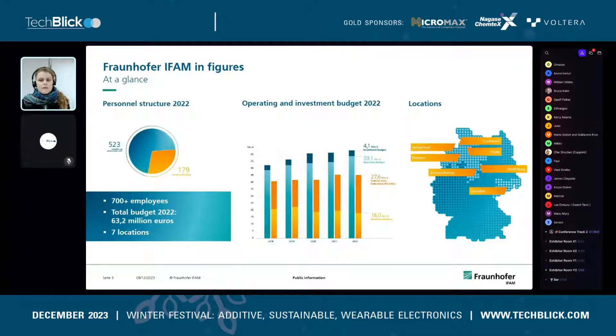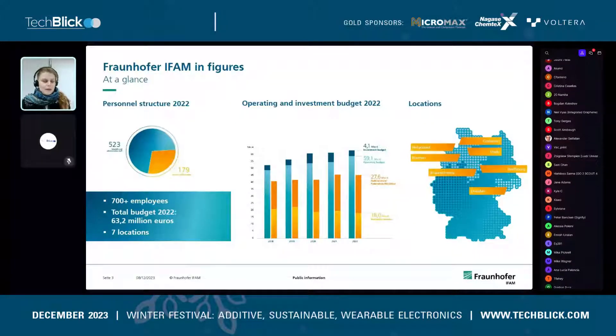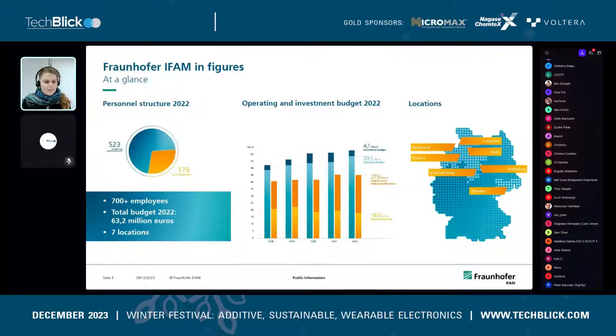The main part of this is federal, state, or national government money, or funded from the European Union — meaning publicly funded projects — but also roughly 18 million is economic revenue, meaning industrial projects. IFAM itself consists of seven locations, Bremen being the biggest one where I work, but also there is a large branch in Dresden, Wolfsburg, Braunschweig, Stade, Cuxhaven, and Helgoland.